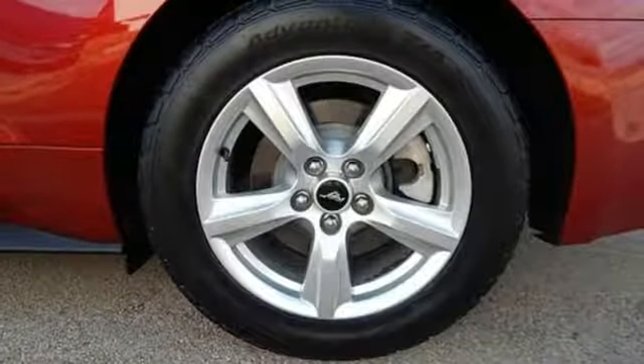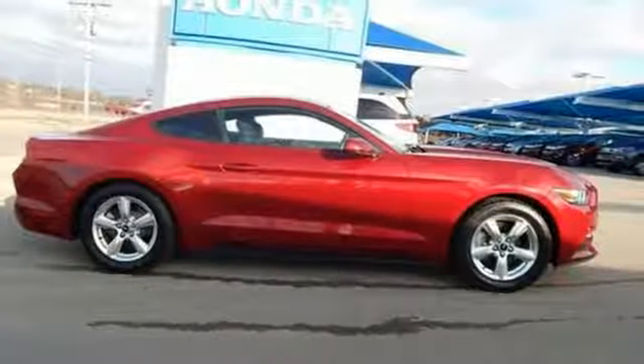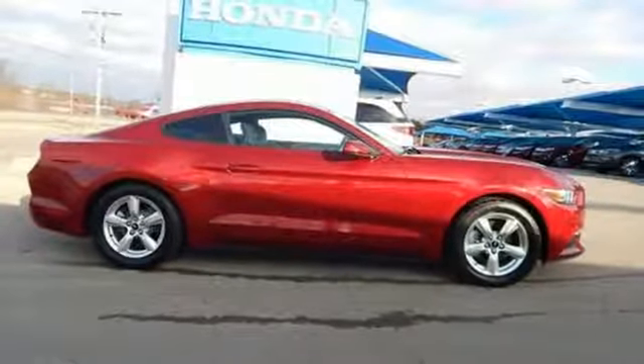V6 engine, aluminum wheels, gas pressurized shocks, and automatic transmission. You need to drive it to believe it. See it for yourself today.